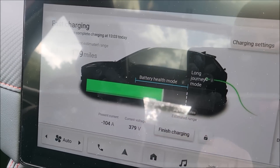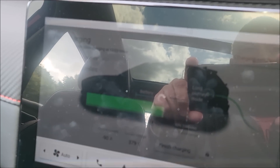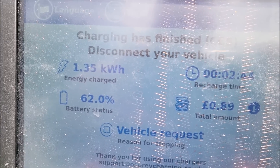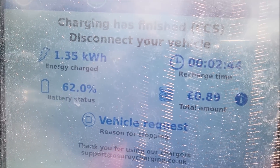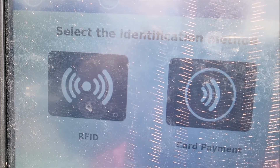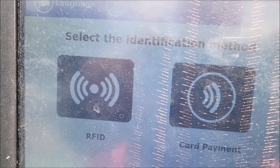Right, that's a couple of percent, so let's finish charging and see what it says on the Osprey unit. And there it is: 1.35 kilowatt hours — that's interesting — and I think it said 89p. So that's not charging a pound a kilowatt hour, is it.